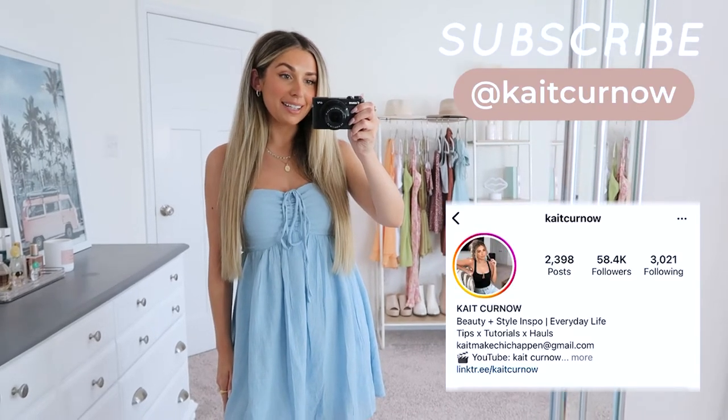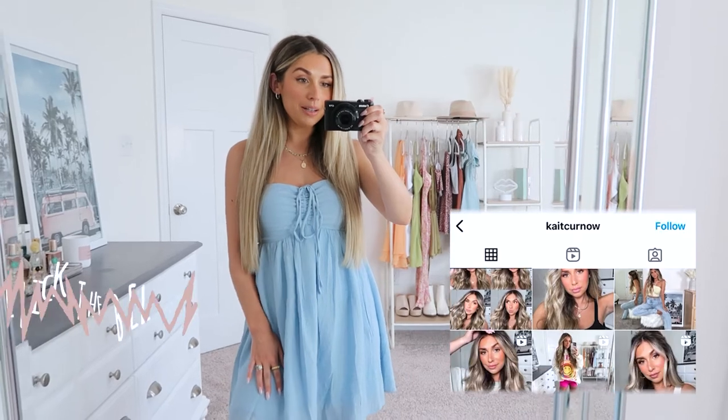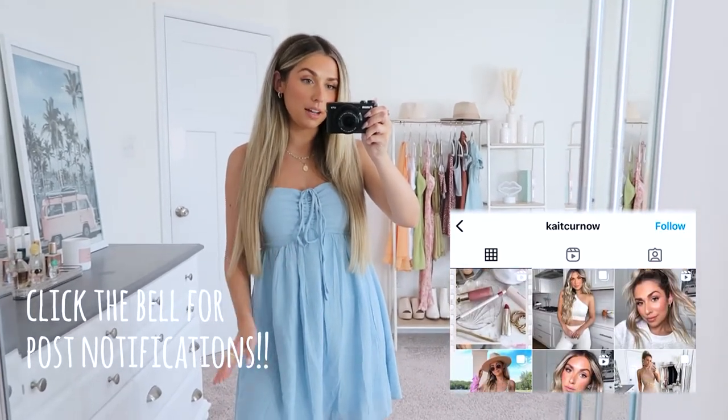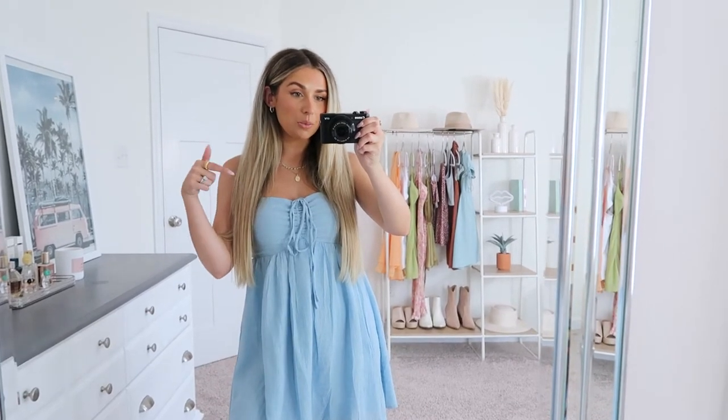Hello you guys, welcome back. Today I have a Windsor try-on haul to share with you guys, which I'm excited about. It's been a little bit since I've done one from Windsor, so I have a whole roundup of cute summer finds to share. Everything will be linked down below, but let's go ahead and get started — jump right in.